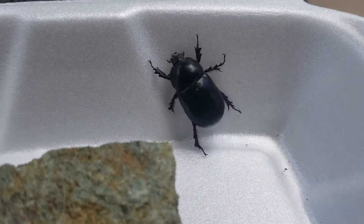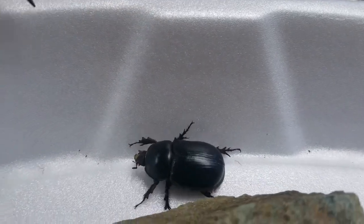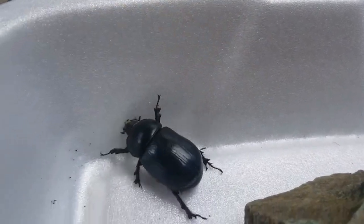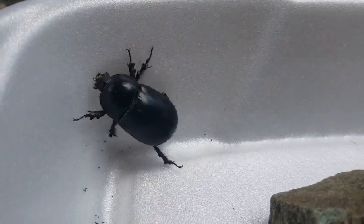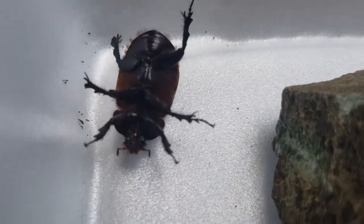Beetles also have chewing mouthparts rather than sucking, which allows them to eat a wide variety of food. Some eat plants, some eat animals, some eat fungus, some eat dung, and some eat dead things like dead animals.